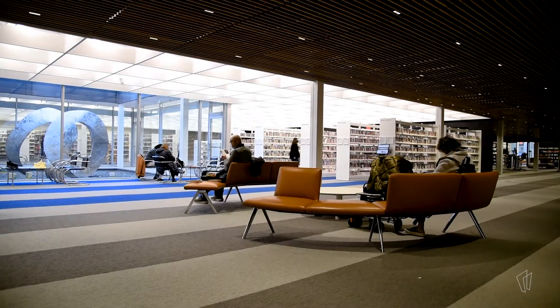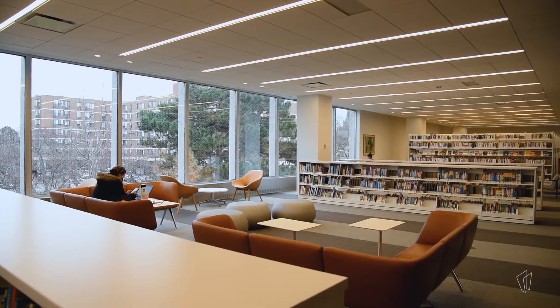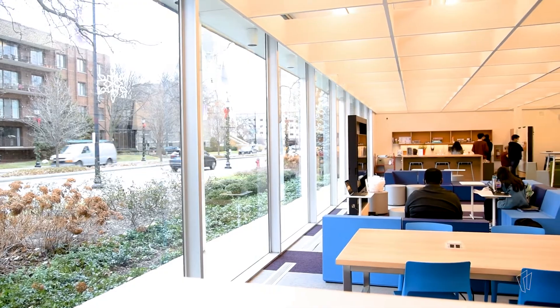We worked really closely with our architect to select furniture that really fit in with the design of the building and the design of the spaces. With our furniture, we wanted to really take advantage of the windows that we have in this building and all the natural light.